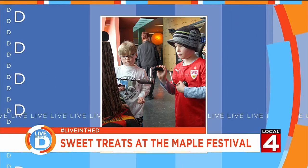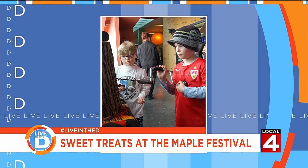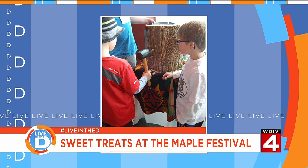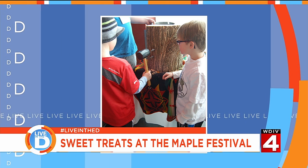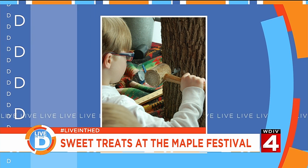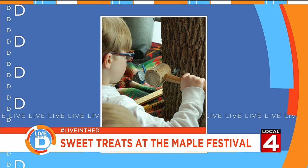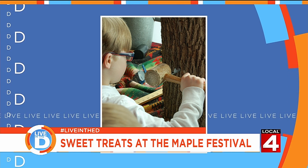Sure. It is Cranbrook Institute of Science's 44th Annual Maple Festival. This is an event where we invite community members to come out to the Institute and learn about the science behind maple syrup production. We have a lot of fantastic activities for guests to enjoy. You can walk down to see our maple evaporator where you'll see maple syrup being condensed down into the thicker syrup you can eat. Inside the Institute we have hands-on crafts tables and scientific activities happening. You can try some of this delicious homemade candy.